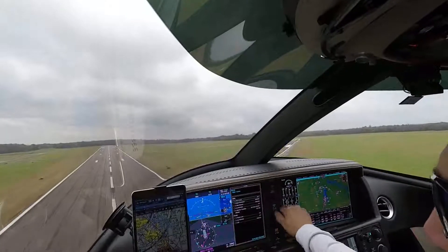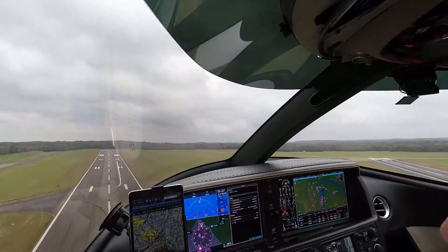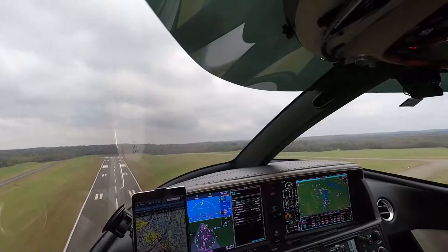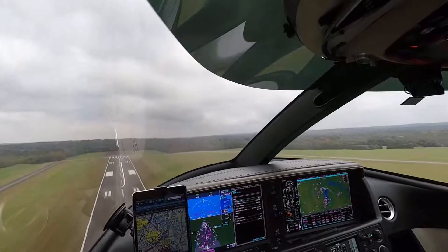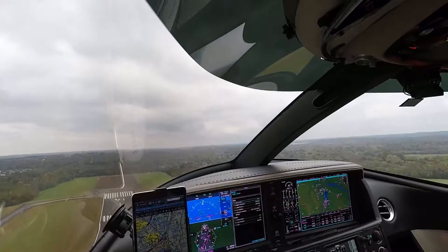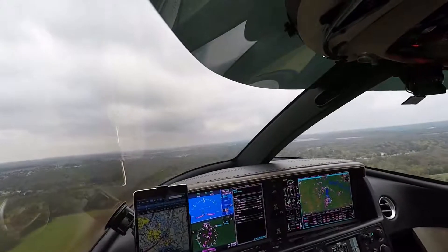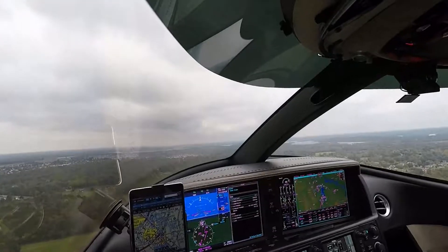I own and fly my own Cirrus SF-50 Vision Jet on most of the flights. On October 30th, 2020, Nashville musician Stephen Deloche and I flew the Vision Jet from Smyrna, Tennessee to bring two donated service puppies to Moline, Illinois, and to allow them to begin their training.